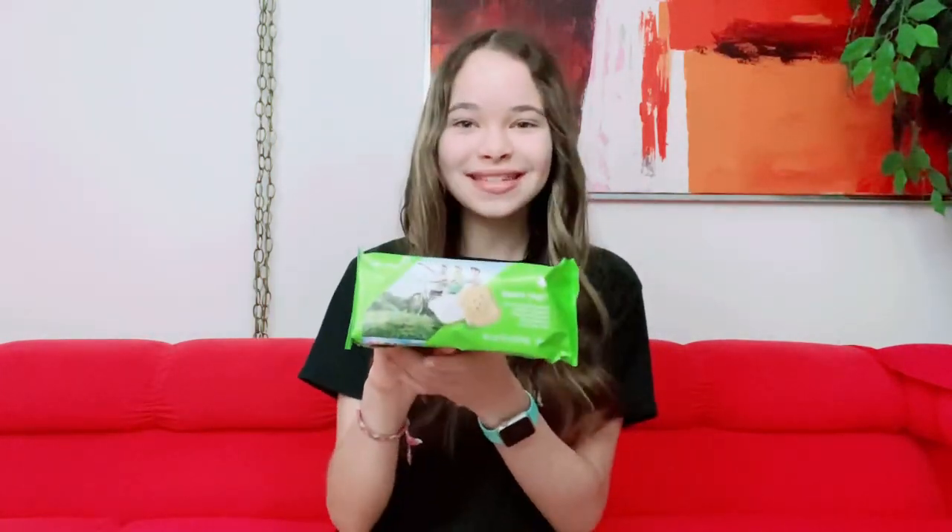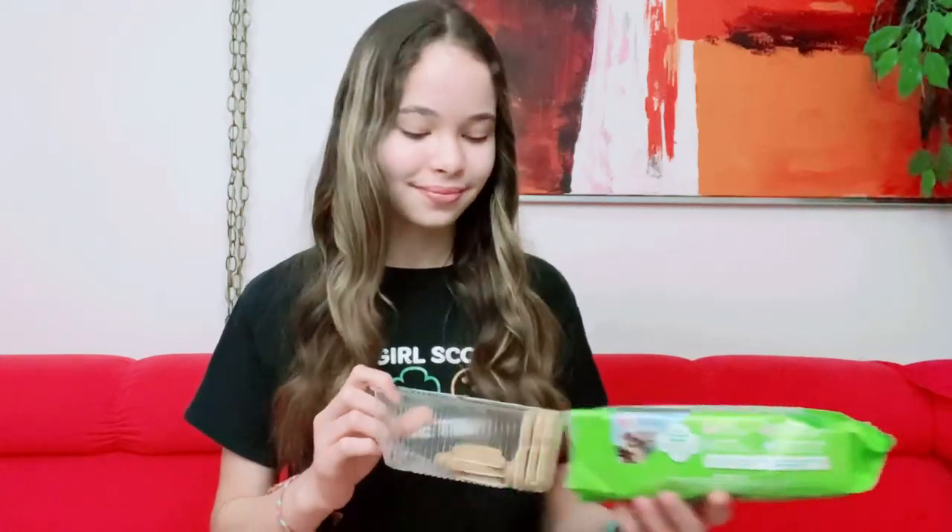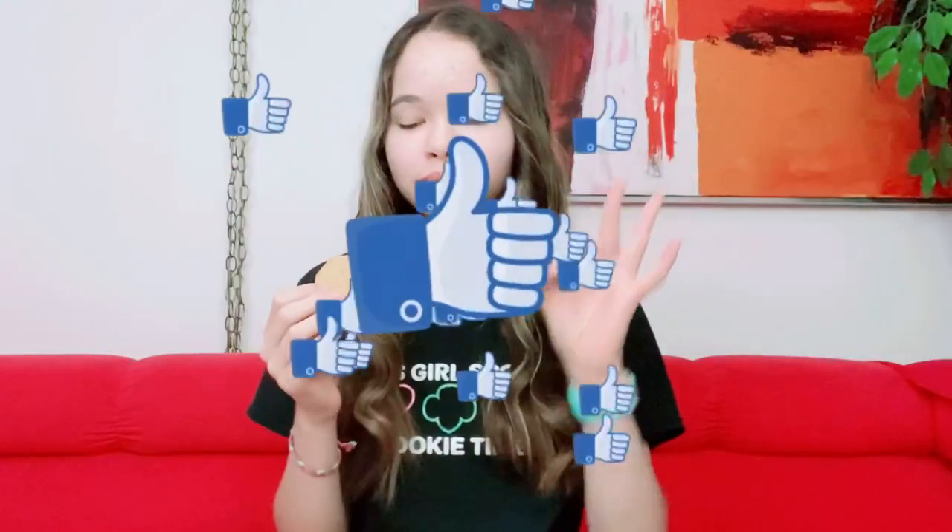The next box of cookies are the newest ones — Toast-Yay! I really like these too. It's almost like having breakfast in a cookie, kind of like french toast, because it has that french toast icing and it's dipped in delicious icing. I'll put the picture right here. Here's what they look like — they kind of do look like toast and have a cute little Girl Scout logo on the front.